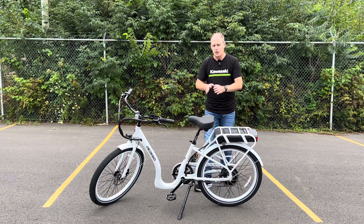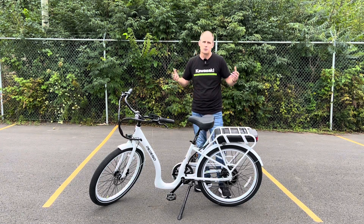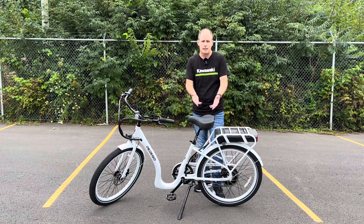Alright, let's dig into the Pedego e-bike. First thing you should know is I'm a huge fan of e-bikes, so there's going to be a bit of bias towards an e-bike, even over a regular bike.